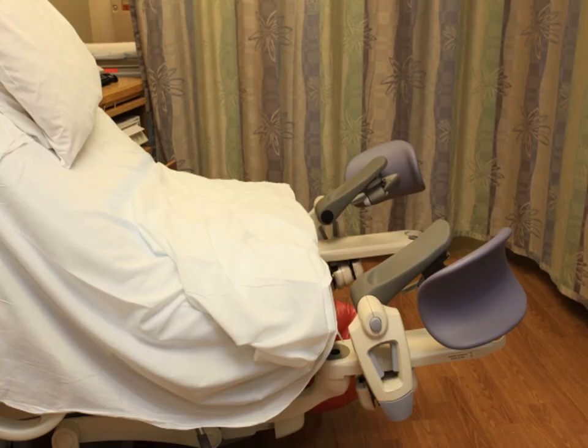The beds in our birthing rooms can be modified for delivery. Pushing is done in various positions throughout labor, and the bed is usually changed to the delivery position shortly before the baby is delivered. Immediately after the baby is born, the baby will be placed skin to skin on the mom's chest and will stay there for about two hours or until after the first breastfeed.